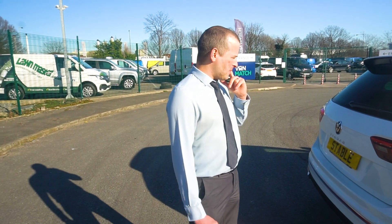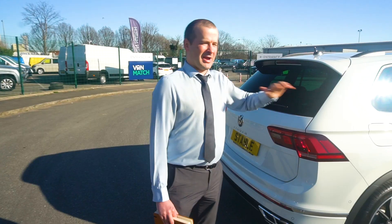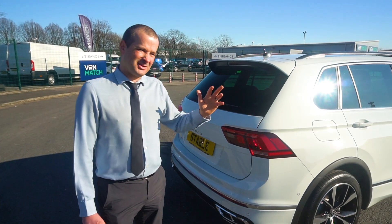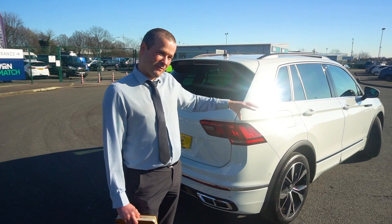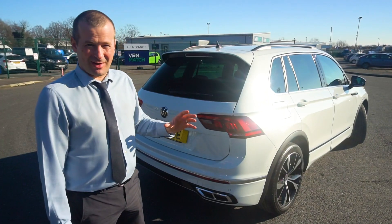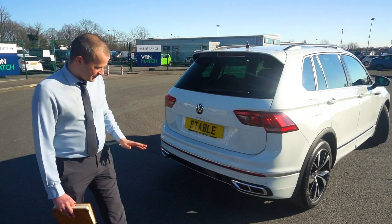One bit of feedback we get from customers is they would have liked to see a rear camera included as standard. It's not — it's a cost option at around £250, so not an extortionate amount of money. If you're keeping the car, it's probably pretty good value on a vehicle this size to just grab that to make parking a little bit easier.